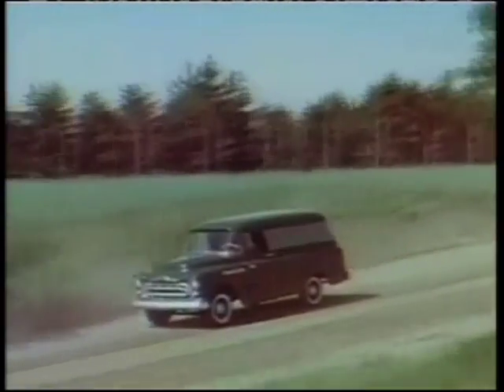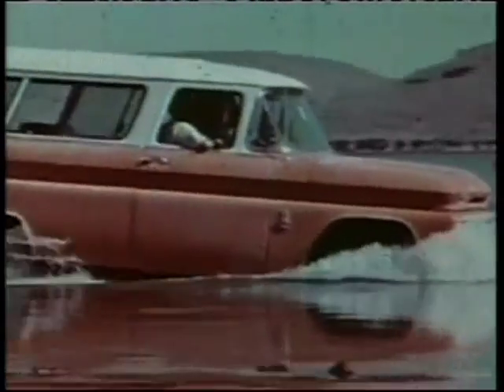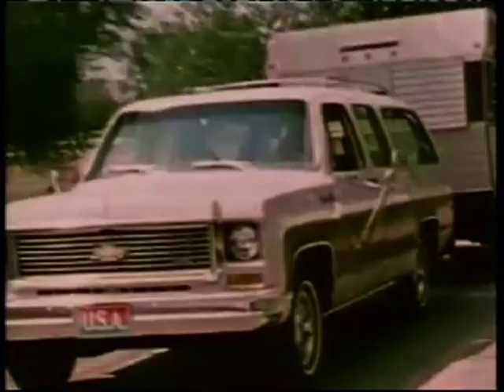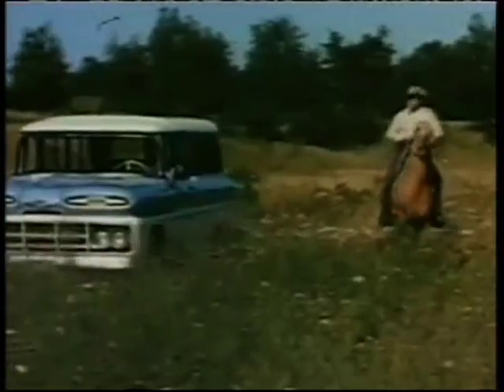Through decades of changes in consumer tastes and economic shifts, the Suburban's key to success has been not changing its basic mission. Practical, utilitarian, safe, and even luxurious, it's been both a family vehicle and a work truck since the Great Depression.